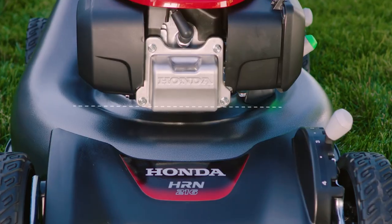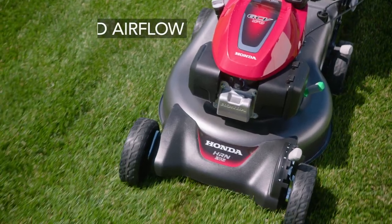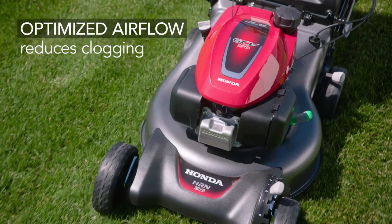Honda HRN series mowers feature a 21-inch heavy-duty steel deck. The deck's sleek, curvilinear design optimizes airflow and reduces areas where grass clippings could build up under the deck.